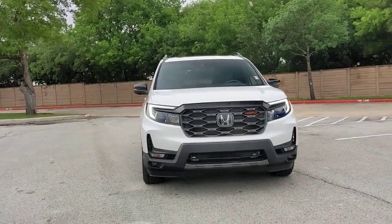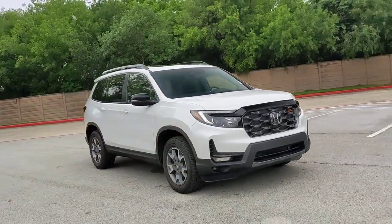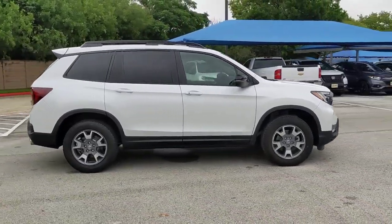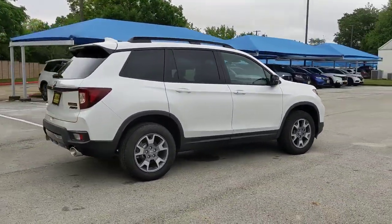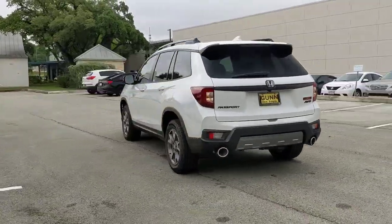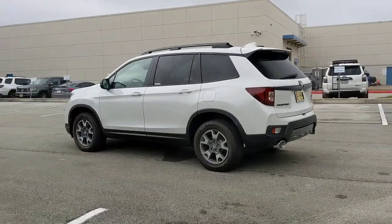Get acquainted with the 2023 Honda Passport. With less than 5,000 miles on the odometer, this vehicle stands out from the rest. Presenting the Honda Passport, the mid-sized crossover with all the features you need to make your outdoor adventures fun and comfortable.